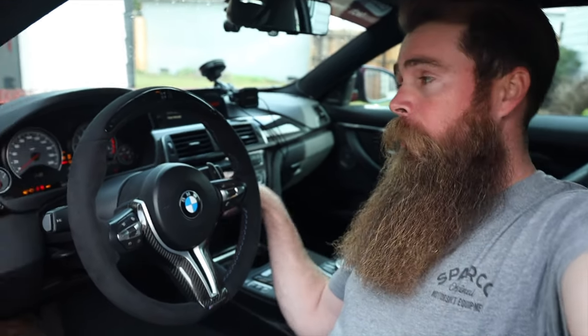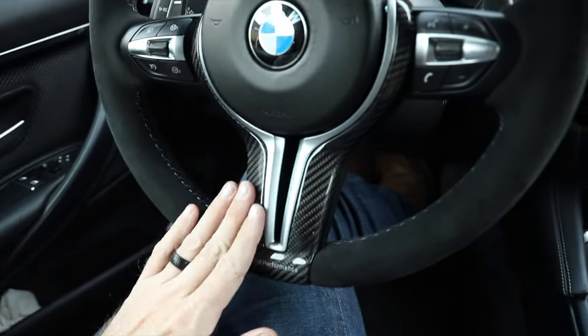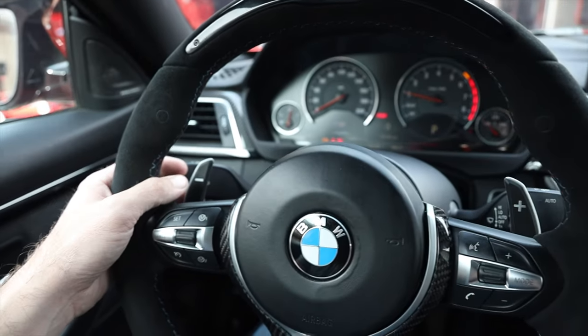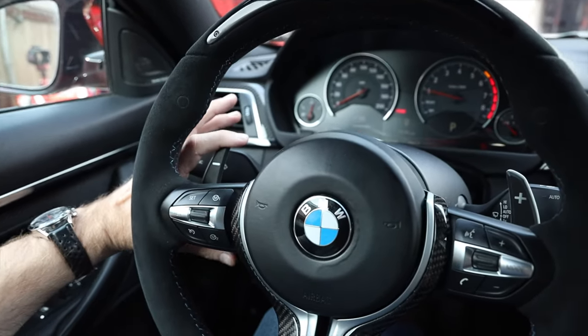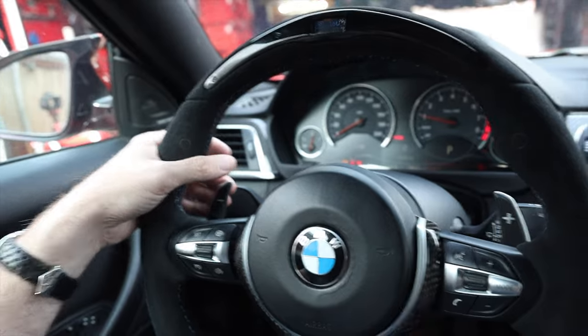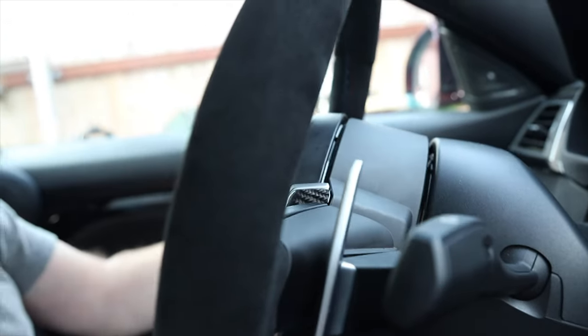We've got probably one of the coolest steering wheels you can have on this car, which is the M Performance style. This is the one that lights up, has all the shift lights, it's all Alcantara with stitching, and has a carbon fiber trim piece as well. This steering wheel is absolutely sick - I love it. However, there's one thing lacking, and that's the paddles. They are not amazing. Some people put aftermarket carbon fiber ones but honestly they look so cheap. I've left mine stock - the feel is pretty good, they're aluminum - but I cannot stand those big aftermarket ones.